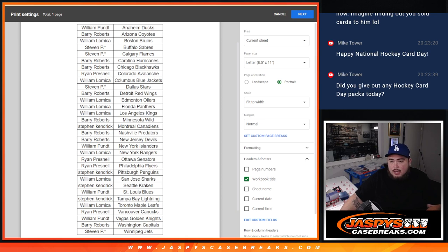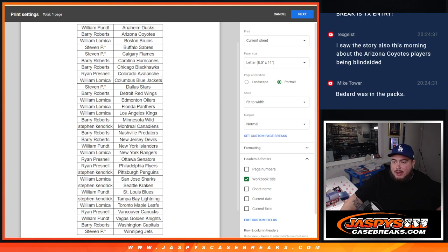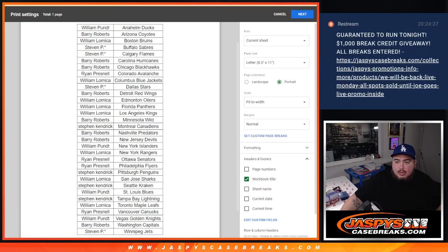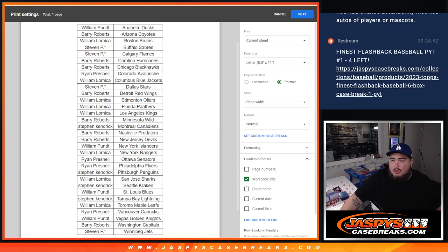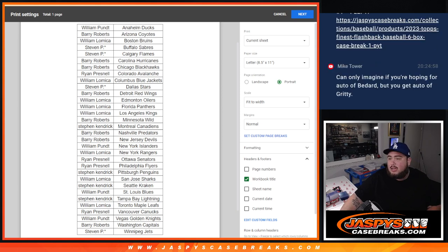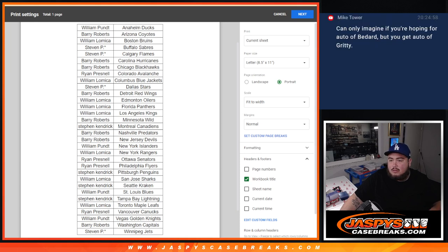I just want to start pushing some of these breaks that are really close, because at the end of the day if these don't break tonight, you're still going to get chances at break credit, which is always good. Buy in today just in case. We're not live tomorrow, so if these breaks don't sell out tonight they're going to sit for a whole 24 hours. I want to push Finest Flashbacks and the RMBs for Immaculate — both are still at eight spots.